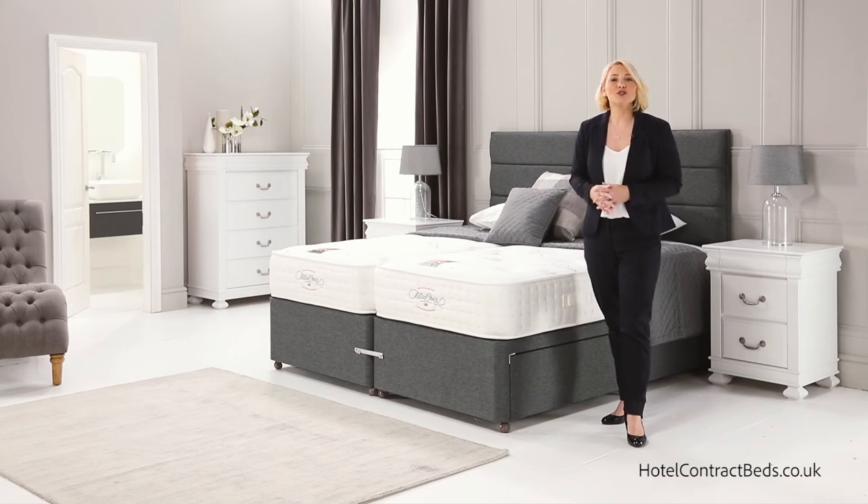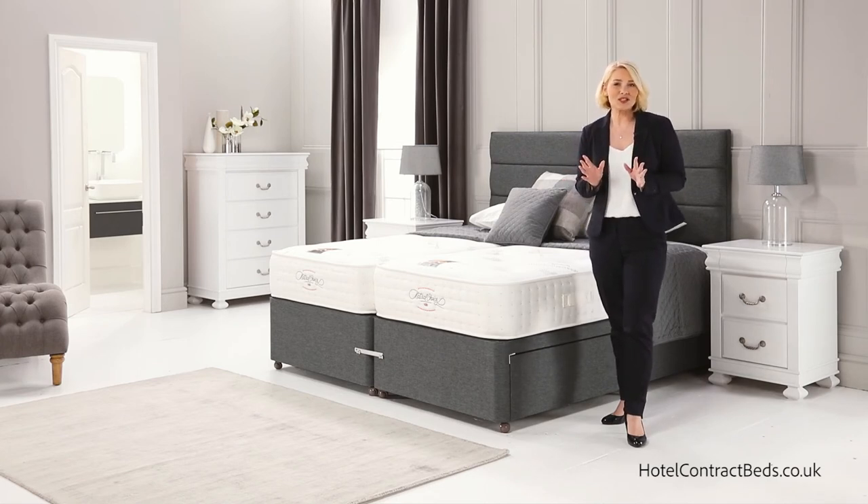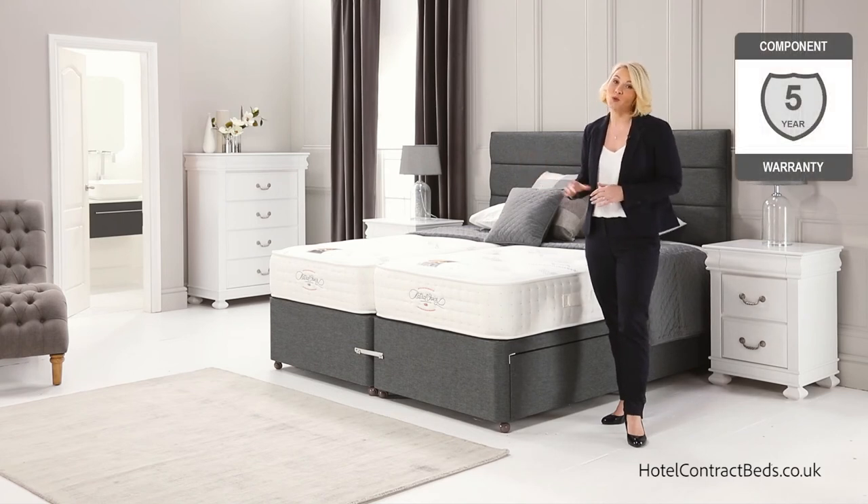All our beds meet with Source 5 contract fire regulations and we're so confident of this product that it's covered by our five-year warranty.